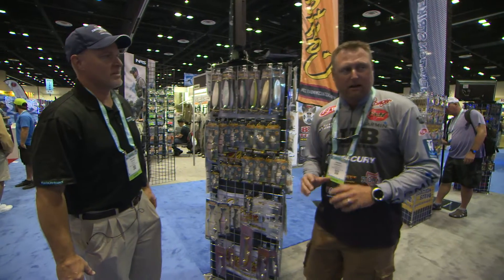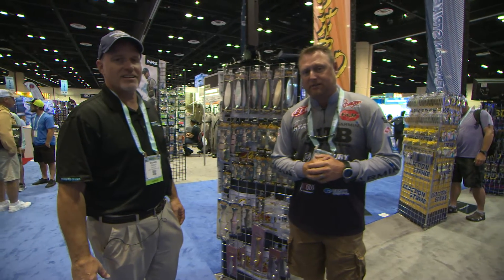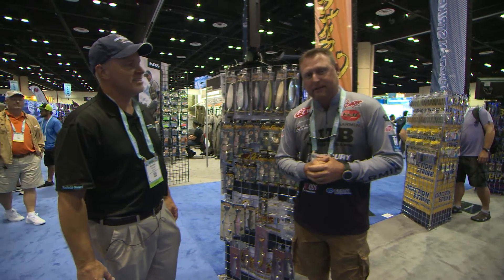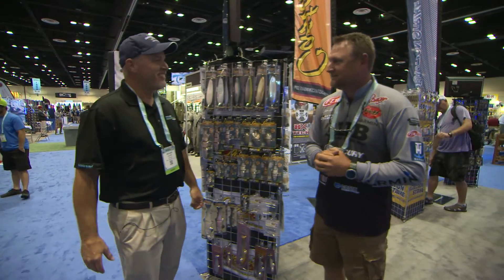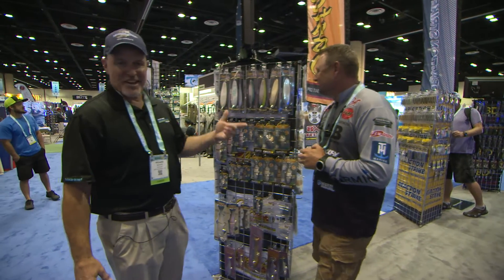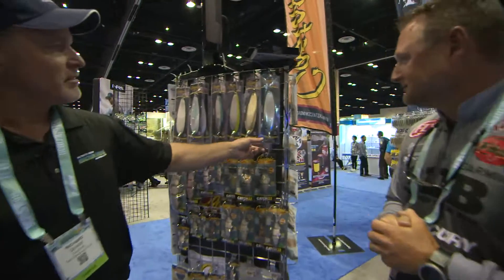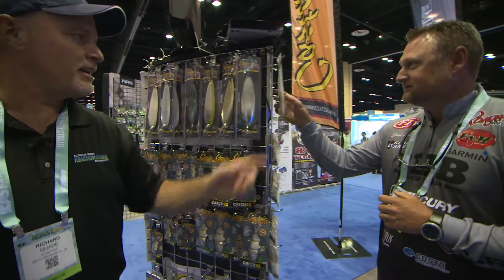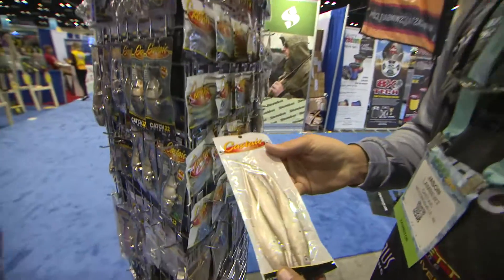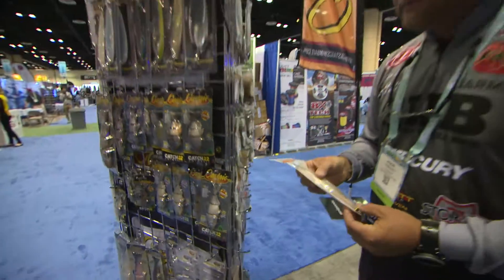Hey folks, iCast. Always a lot of new products coming out, but we've got an old product we're going to talk to you just a little bit about today. With Rick Quaid, Castaic Baits — Jason just won a monster tournament on essentially two baits: this big spoon right here and this big swim bait right here. And that's probably the one that was more key for you than the spoon even. Why don't you tell us a little bit about what you were doing?